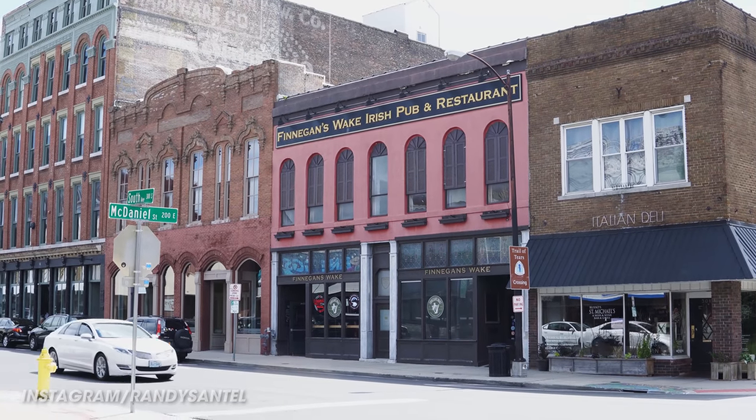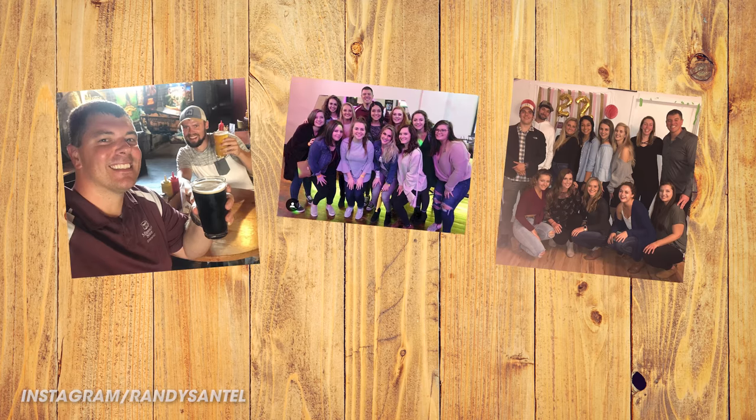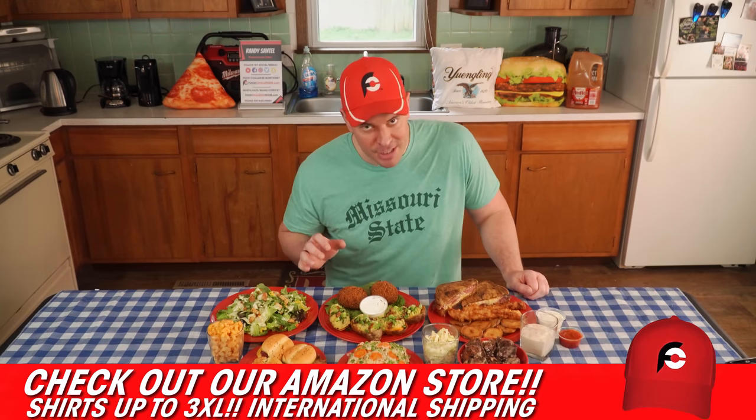I've been very excited about filming this episode for a while now. My friends and I have been to Finnegan's Wake in downtown Springfield, Missouri probably over 200 times over the past couple years during college round number two. The owner and I have actually been working together these past few days on figuring out what I should order from their to-go menu.